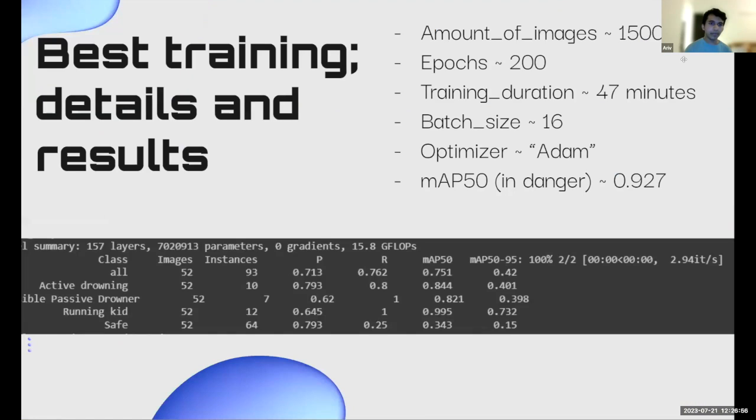These are the results for our best training run. The number of images was approximately 1,500. Epochs: 200. Training duration: 47 minutes. Batch size: 16. The optimizer used was Adam. The MAP50, excluding the safe category — which scored 0.343 — gives us an average of 92.7% or 0.927 across the remaining classes. We confirmed this by checking the confusion matrix, which showed the safe class was being confused with the background, which is why we removed it.